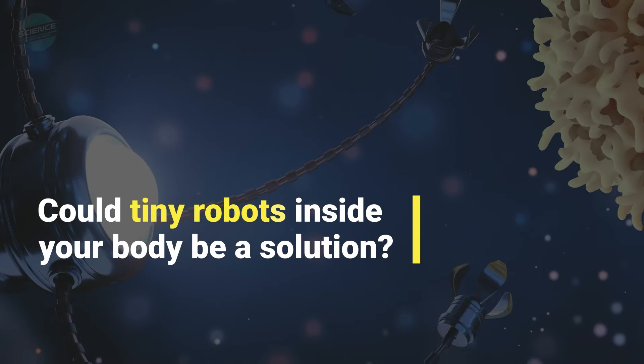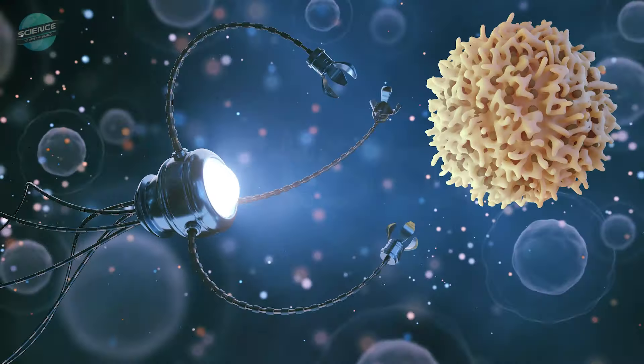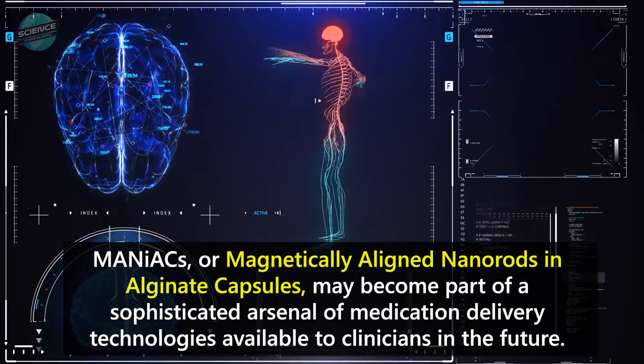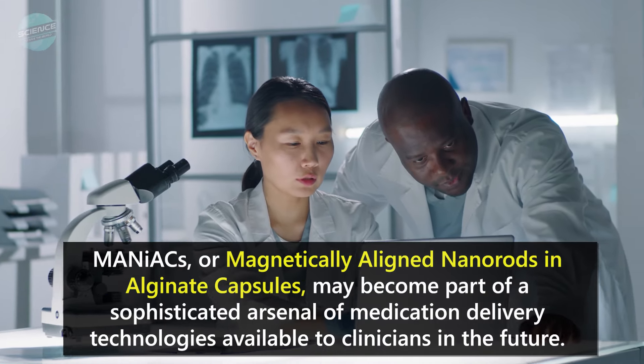Could tiny robots inside your body be a solution? MANIACs, or magnetically aligned nanorods in alginate capsules, may become part of a sophisticated arsenal of medication delivery technologies available to clinicians in the future.